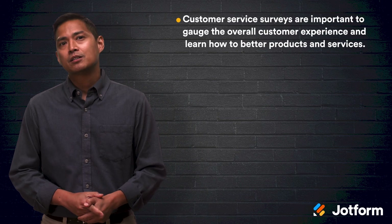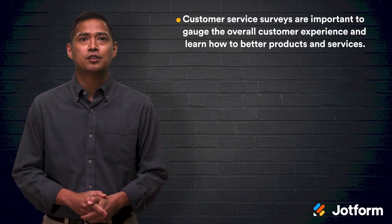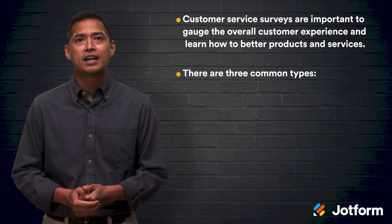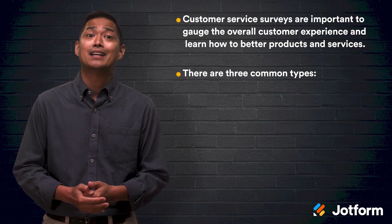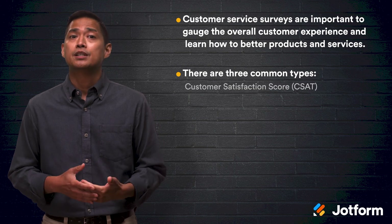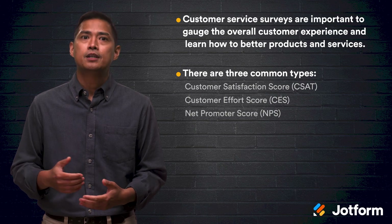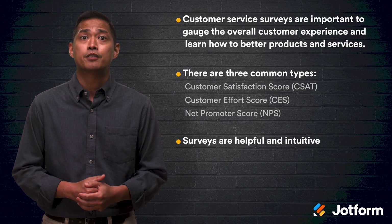There you have it — the keys to customer service feedback success. Now you can strategize and implement the best style of survey for your desired outcome. Or implement all three and truly become a customer service savant. We talked about customer service surveys and why they're so important to your company's growth and customer satisfaction upkeep. We also broke down the three most common ways to gather customer feedback: customer satisfaction score, customer effort score, and net promoter score. You can find helpful and intuitive ways to survey your customers regularly.